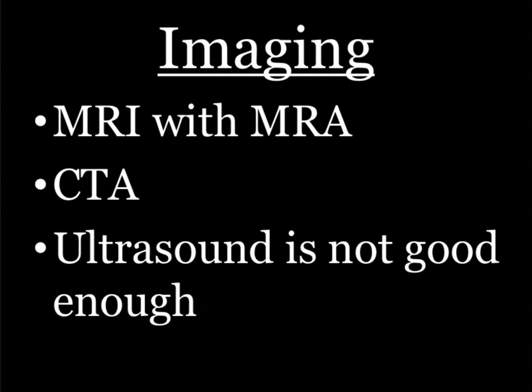You're going to call a surgeon after you get some imaging, and then put them on something that thins their blood a little bit. The best study for this is probably an MRI with MRA. You can totally get away with a CTA, which is what you're going to do in the community. Ultrasound is not good enough — you might see something abnormal, but it won't adequately define the anatomy.